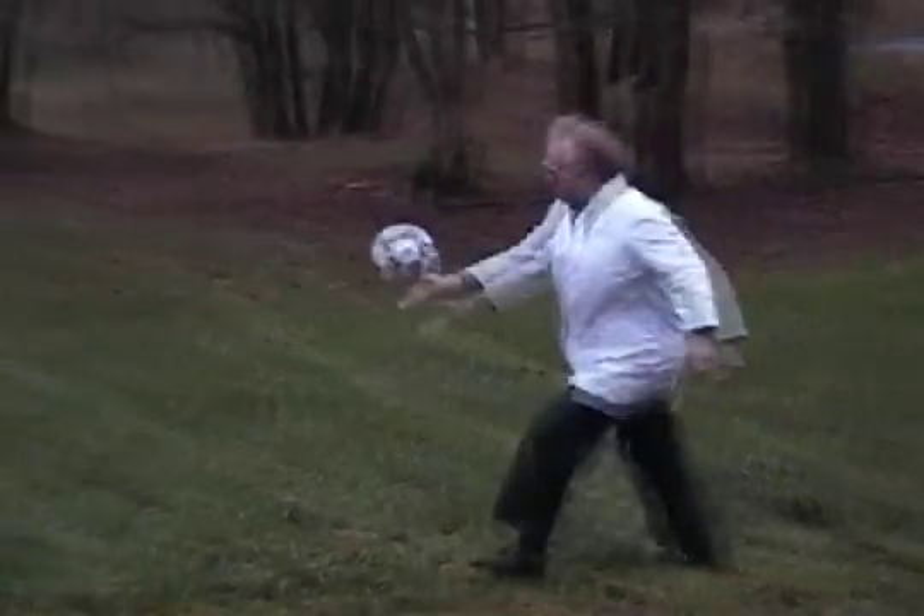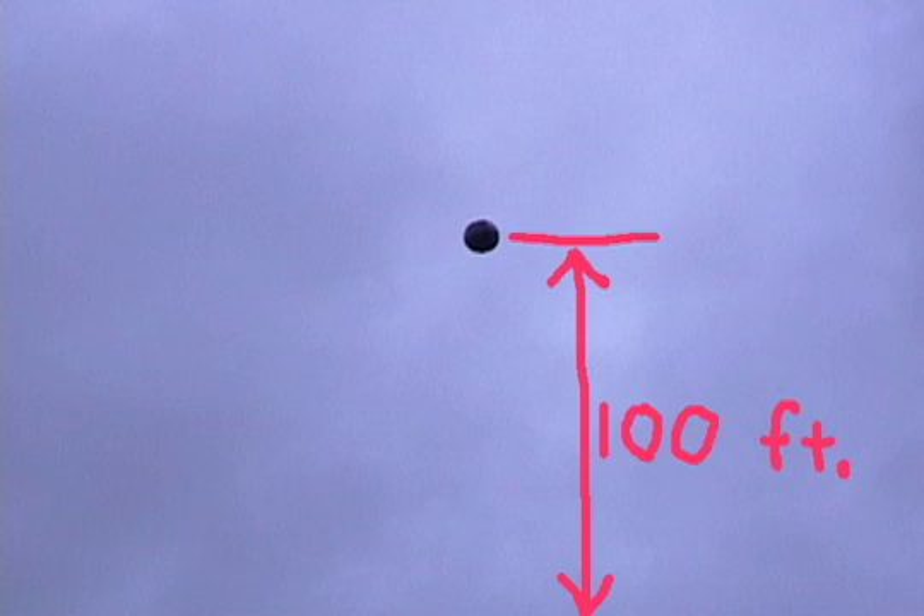Ideas and experience thus converging, the inquiring mind was hit with a breakthrough. Why not apply the force vertically? Unfortunately, even a very good scientist has trouble making a projectile of this type go more than about 100 feet up.